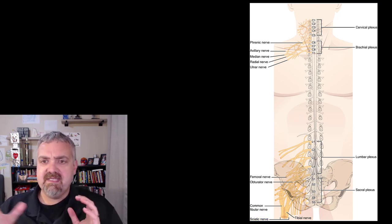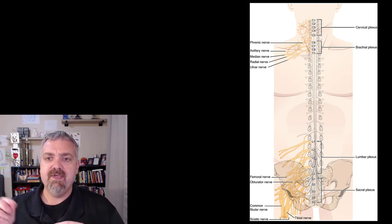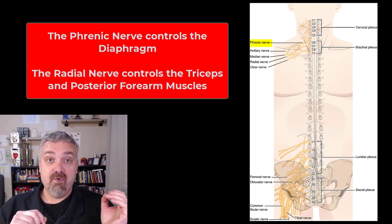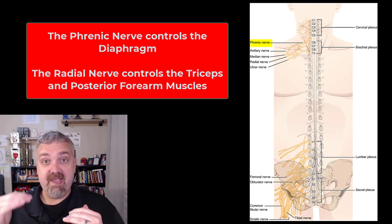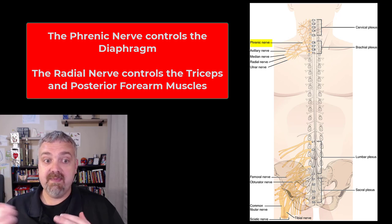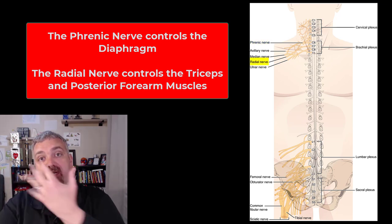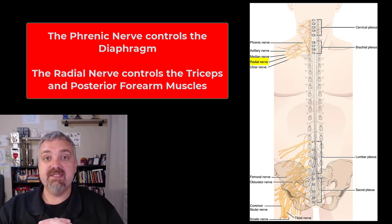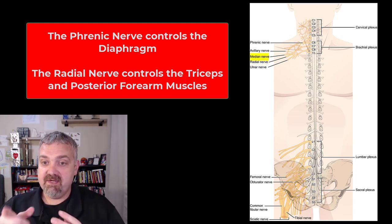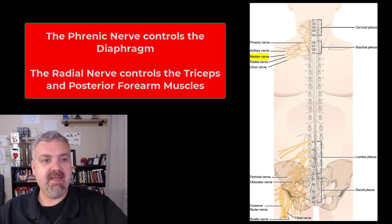So the typical spinal nerve becomes these peripheral nerves. I'm not asking you to memorize the whole list — I just want you to get the gist of it. The phrenic nerve controls the diaphragm, so if you damage the spinal cord above the level of the spinal roots that make the phrenic nerve, you wouldn't be able to breathe. The radial nerve controls the triceps and all the posterior forearm wrist extensor muscles. The sciatic nerve controls basically the entire back of the leg.